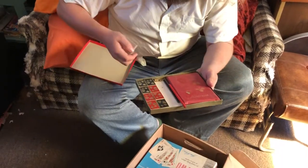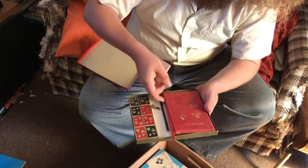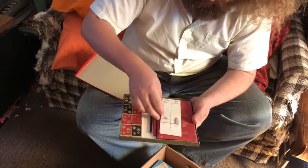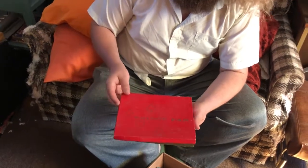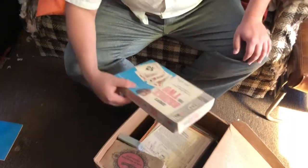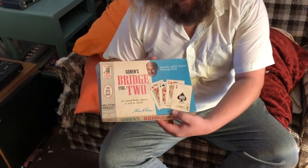What do you keep in there? Matches. Looks like whatever was on here got rubbed off. Someone's playing a lot of bridge. I'd say I'm missing three of them. Do you need fancy things for games you just play with cards? You just need a deck of cards — you need to make it meaningful. It's kind of like there's another bridge in a box: Gordon's Bridge for Two, for casual bridge players as well as experts.